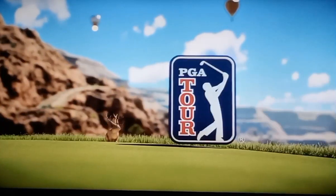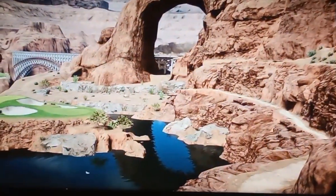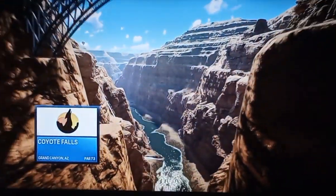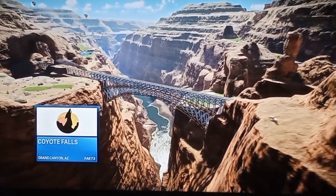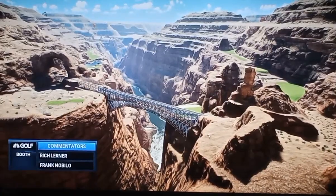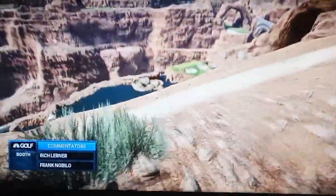This is EA Sports PGA Tour coverage, coming up next. Hello again and welcome, I'm Rich Lerner, and beside me is my friend and colleague Frank Nabilo, here in the state of Arizona, getting set for a wonderful day of golf. The Grand Canyon is the site for the action today. And Frank, how about this golf course?